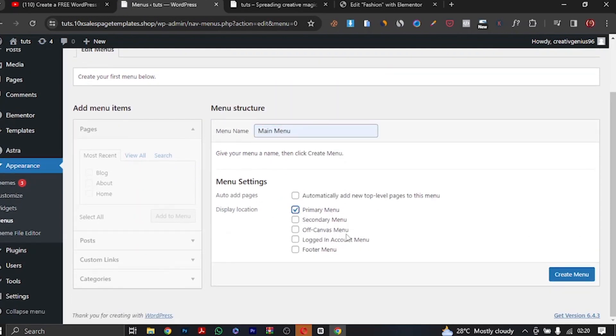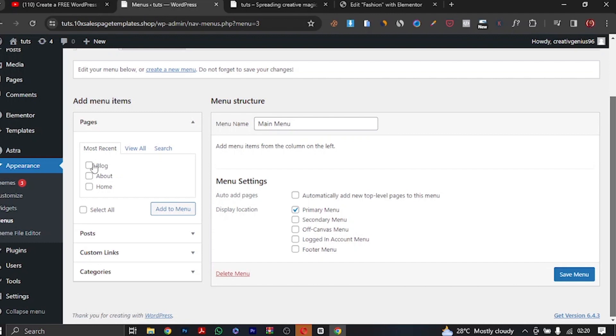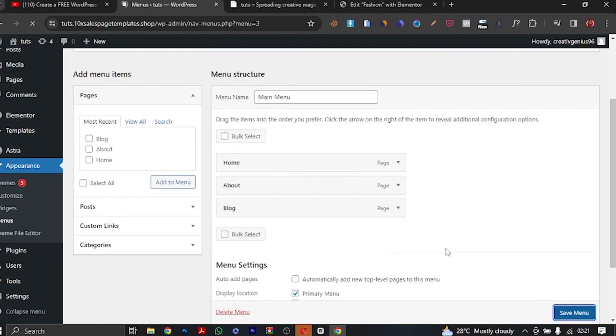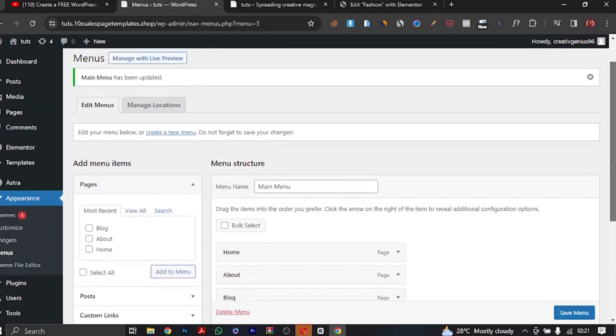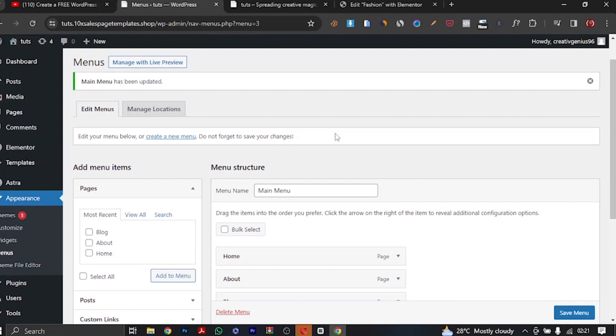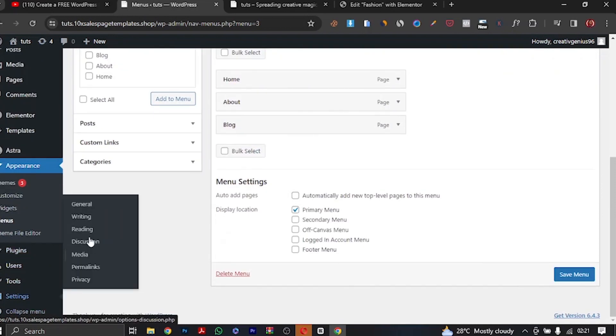I'll drag the pages into order and click 'Save Menu'. If I check the website now and refresh, you can see we now have Home, About, and Blog in the navigation. Our website is coming up little by little. This is how we're designing our website from scratch — from nothingness. That is how to create a menu.